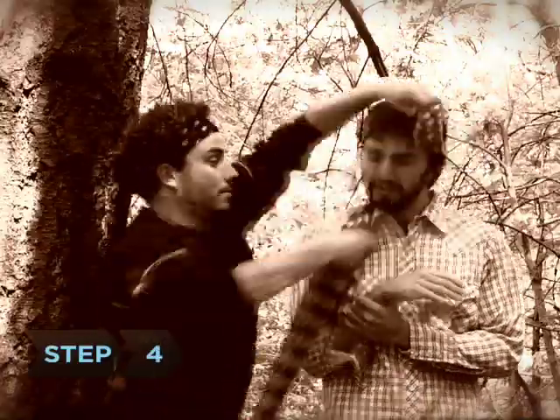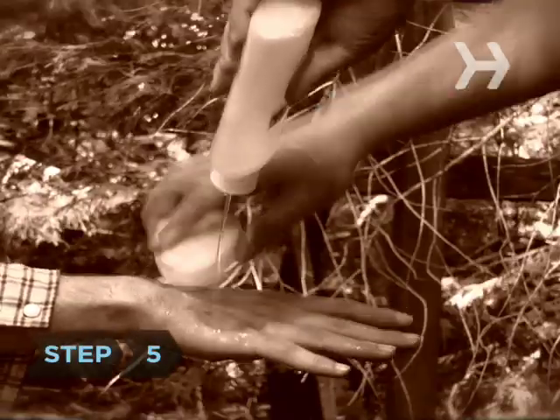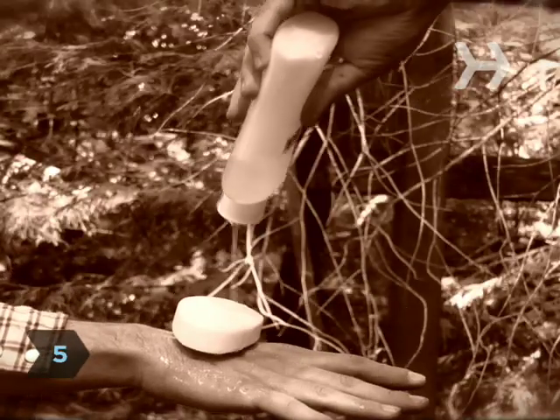Step 4. Loosen or remove any tight clothing around arms and legs. Step 5. Wash the bite area with soap and water.